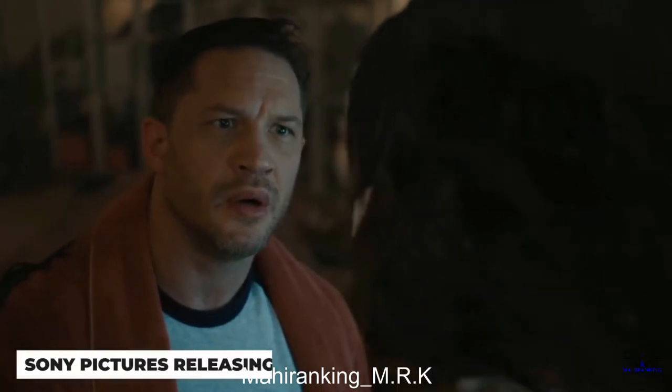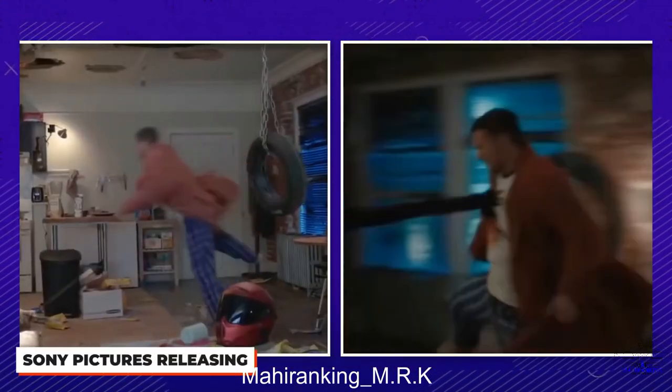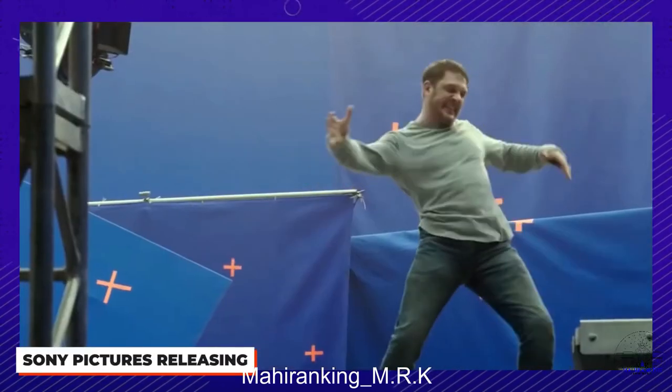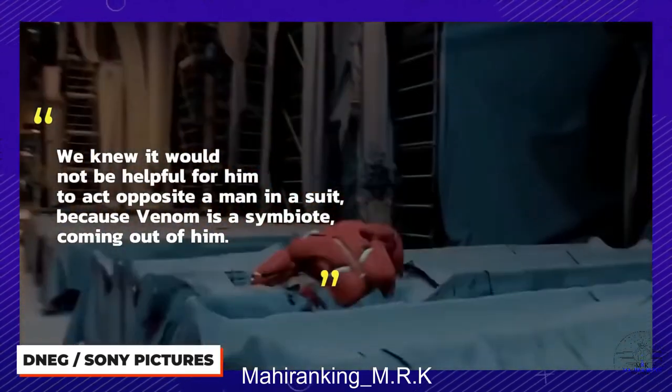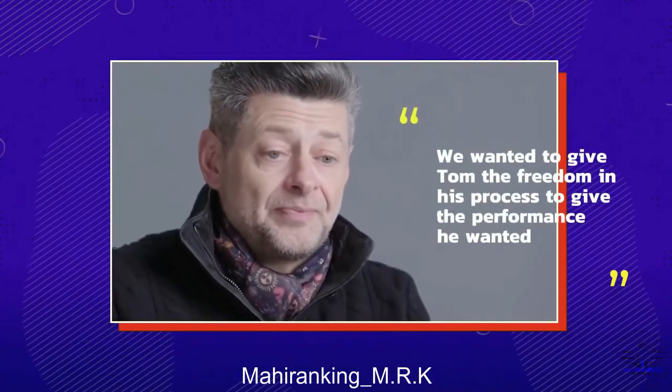Now that Tom Hardy's Eddie Brock and the symbiote are more in sync and working as Venom, this film freed up Tom Hardy to really go nuts. New director Andy Serkis wanted to give the actor the freedom to move around without having to worry about putting a man in a suit. Since Venom is coming out of Hardy, it made more sense to skip the mocap and layer the monstrous side of Venom right over the actor. According to Serkis: 'I knew this film would be about how to free up Tom to imagine Venom's presence — we knew it would not be helpful for him to act opposite a man in a suit because Venom is a symbiote coming out of him.'